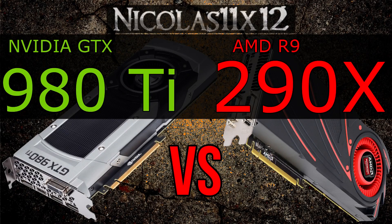Welcome to the Niklas 11x12 technology. Today I'm comparing NVIDIA's GTX 980 Ti with AMD's R9 290X graphics card.